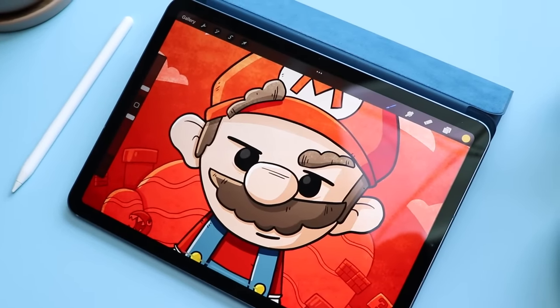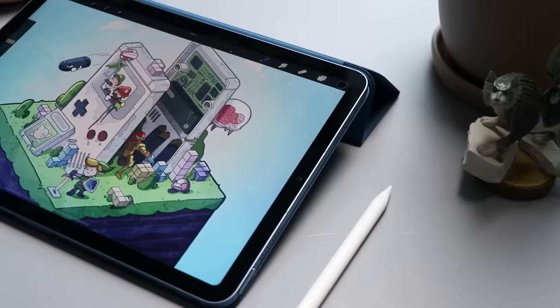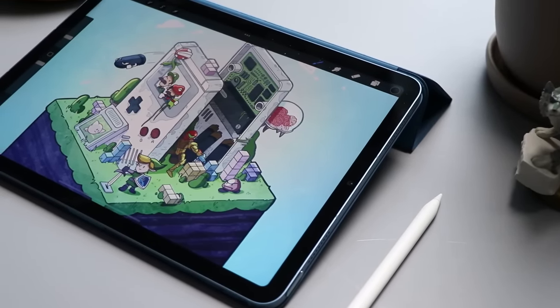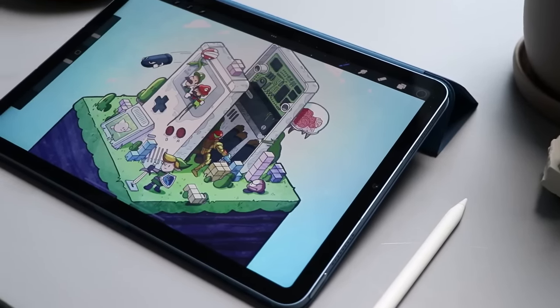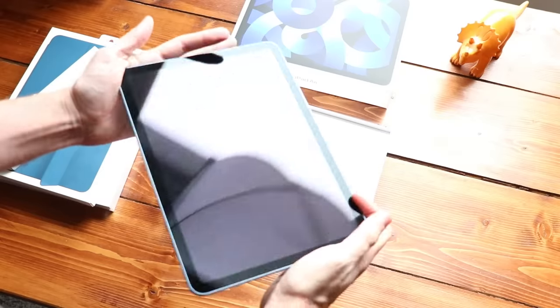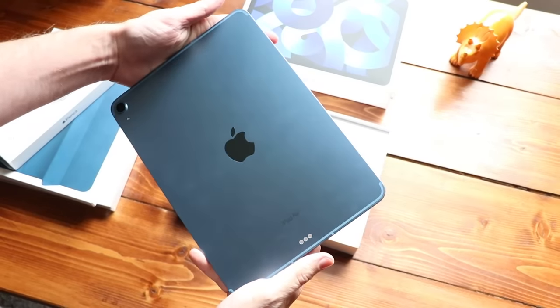I'm Brad. I review tech for Creative Professionals. We saw a major redesign of this iPad Air back in 2020, and as expected, this go around we're seeing a nice little spec bump to what Apple has done before. In some ways, this is not the most exciting iPad we've ever seen — it's not breaking any new ground — but when we look at the value for the price, this is one of Apple's better products. It feels like we're getting a pro-level iPad at a mid-level price.